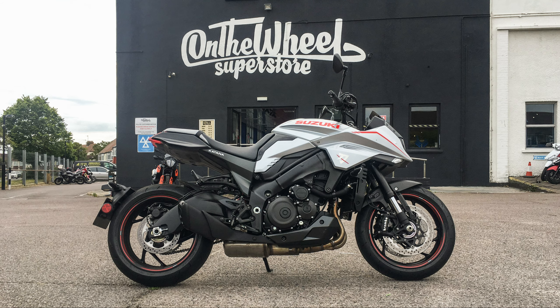Hello, people. 075 here again, and I'm here at Southwick On The Wheel Superstore. They have kindly let me borrow the Suzuki Katana, so let's go and sit in the saddle and see what we think for a first impression review for you.